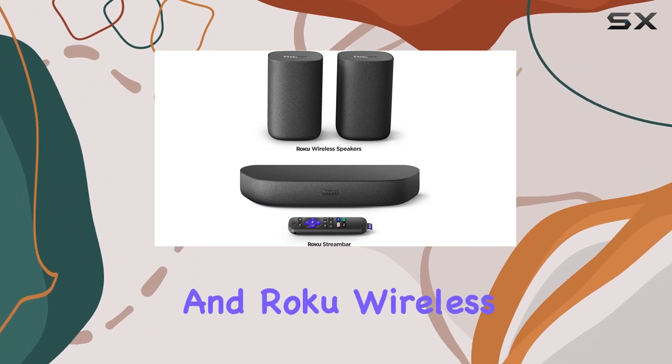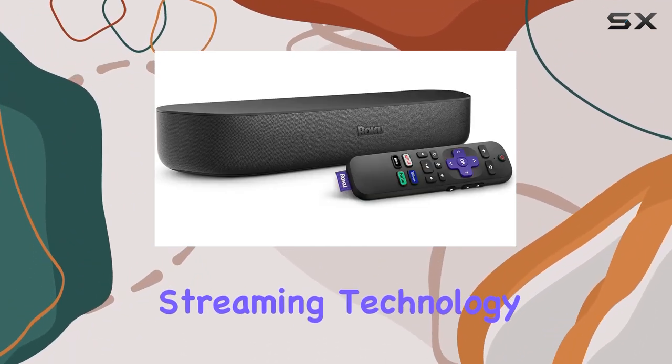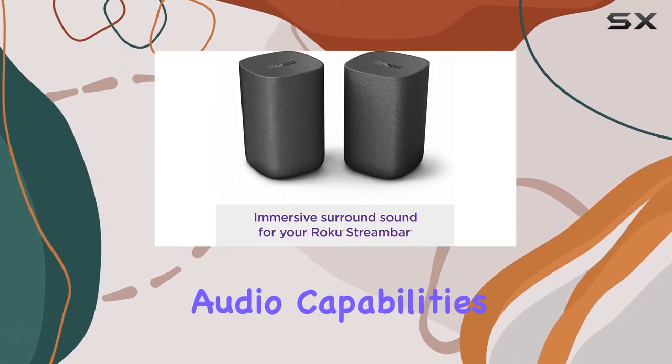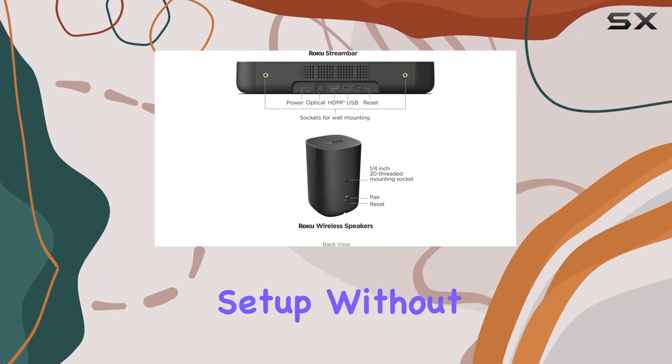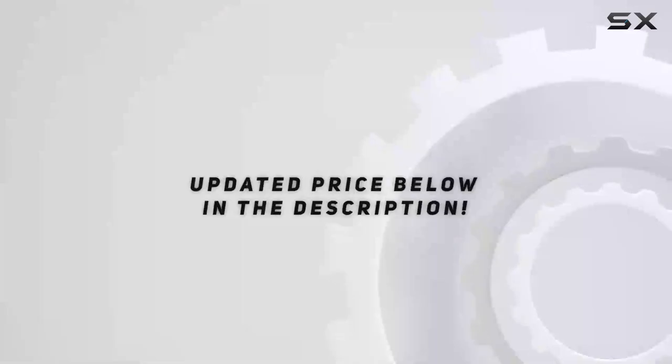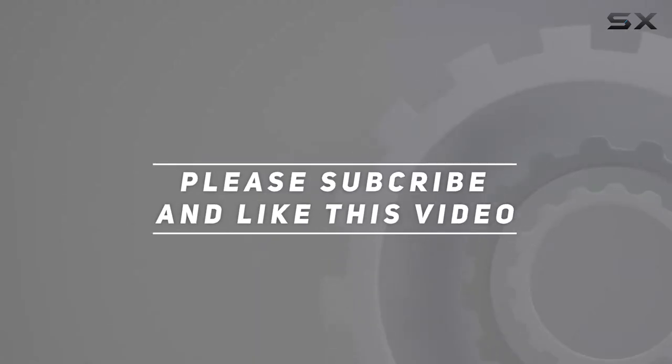In conclusion, the Roku Stream Bar and Roku Wireless Speakers Combo delivers a seamless blend of cutting-edge streaming technology and impressive audio capabilities. It's a game-changer for those looking to enhance their home entertainment setup without the complexity. Check out the video description for an updated price, and thank you for watching.